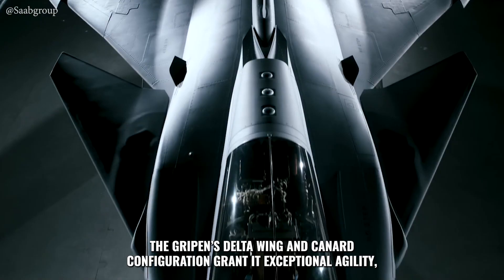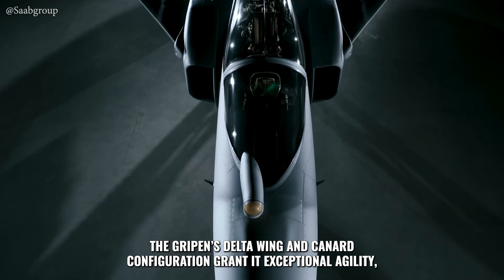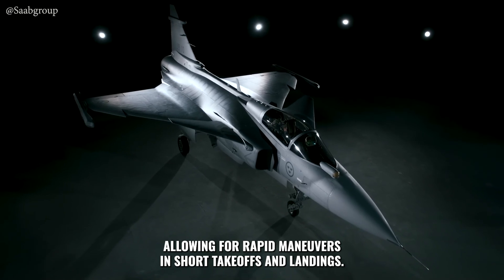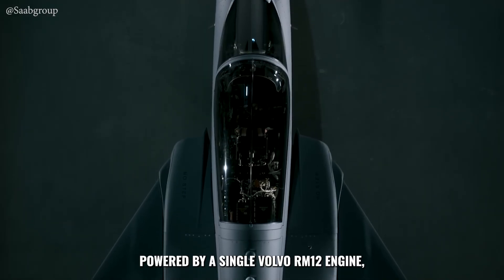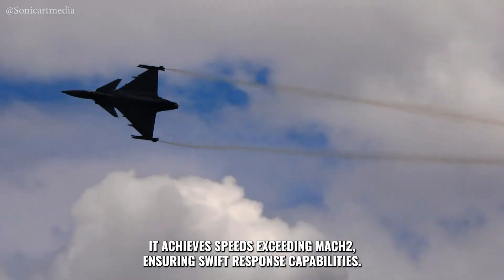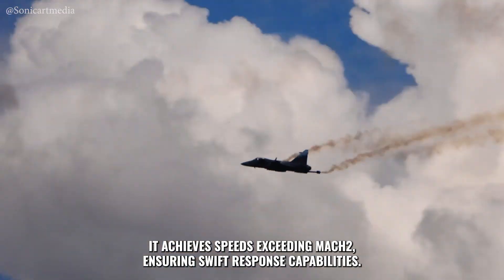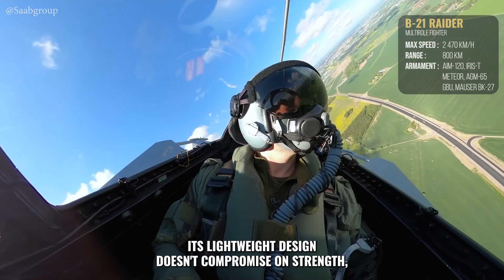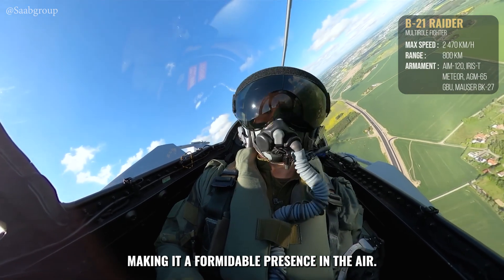The Gripen's delta wing and canard configuration grant exceptional agility, allowing for rapid maneuvers and short takeoffs and landings. Powered by a single Volvo RM12 engine, it achieves speeds exceeding Mach 2, ensuring swift response capabilities. Its lightweight design doesn't compromise on strength, making it a formidable presence in the air.